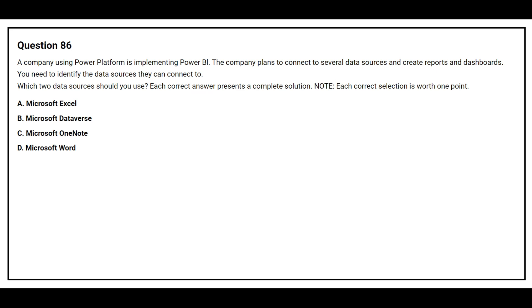Question number 86. A company using Power Platform is implementing Power BI. The company plans to connect to several data sources and create reports and dashboards. You need to identify the data sources they can connect to. Which two data sources should they use? Option A: Microsoft Excel. Option B: Microsoft Dataverse. Option C: Microsoft OneNote. Option D: Microsoft Word. The correct answers are Option A: Microsoft Excel, and Option B: Microsoft Dataverse.